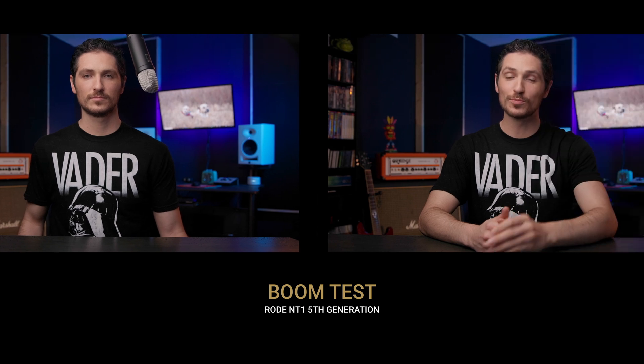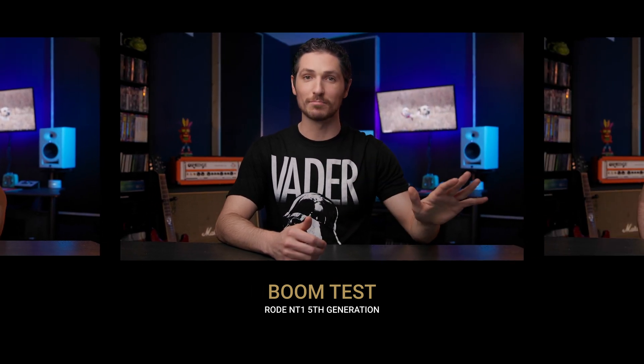Now let's test this microphone's proximity effect. I'm roughly 10 feet away from the Rode NT1 fifth generation. Now I'm about three feet away. Now I'm about six inches away. And now I'm right up on the Rode NT1 fifth generation — I'm curious to see how the bass response is affected when I get this close versus being really far away. And now the Rode NT1 is boomed out of frame, much like you would with a shotgun microphone. This microphone was definitely not made to be used like this, but this is how it sounds.